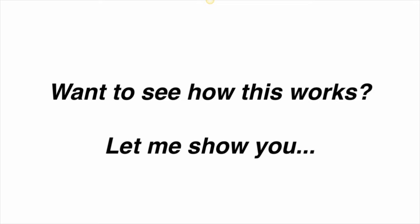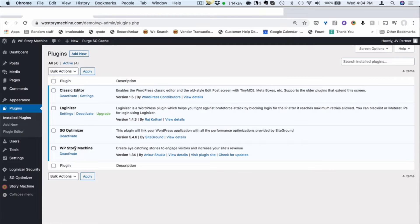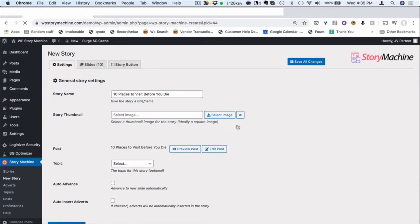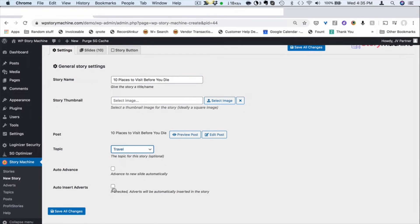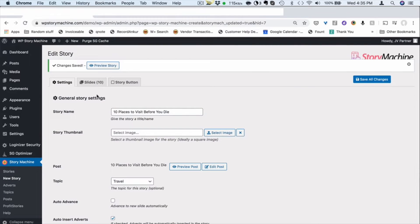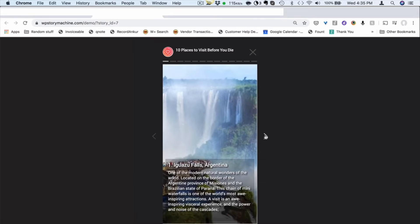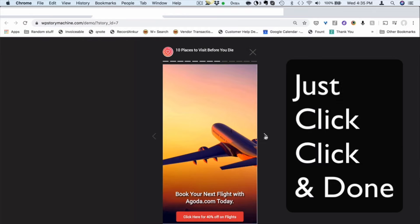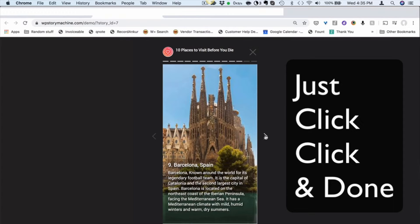Let me show you how this works. All you have to do is install the Story Machine plugin into your WordPress site like any other normal plugin. Then go into the post section of the plugin and select the post you want to turn into a story. Click one button and you are taken to the story builder. Now you can customize your story or simply add some ads or offers into your story. Save everything and that's it — your story is created in less than 60 seconds. No manual work, no content creation, just simple click, click, and done.